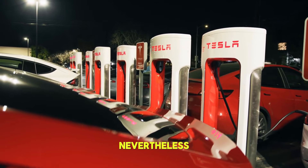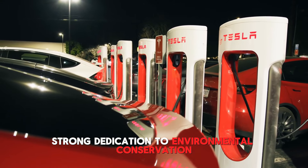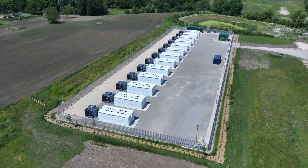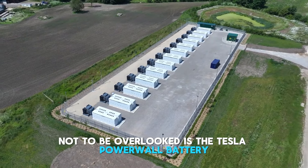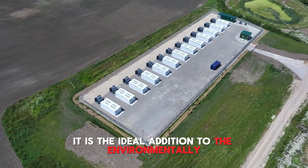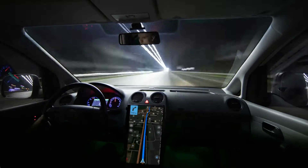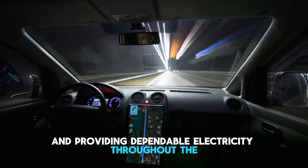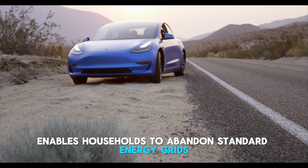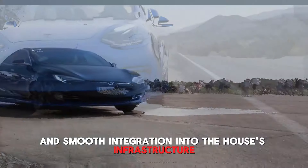Regarding Tesla homes, what makes them unique is Musk's strong dedication to environmental conservation. Tesla residences are a more environmentally friendly option than conventional ones since they use renewable energy sources and eliminate carbon emissions. Not to be overlooked is the Tesla Powerwall battery, which has revolutionized sustainable energy management. It can store excess solar energy, harness the power of the sun during the day, and provide dependable electricity throughout the night. This cutting-edge battery technology enables households to abandon standard energy grids and live a truly self-sufficient lifestyle.